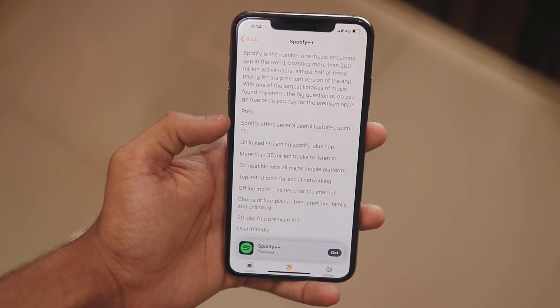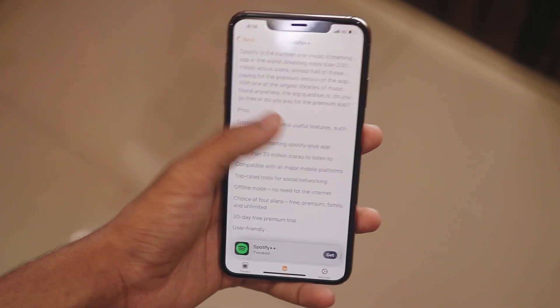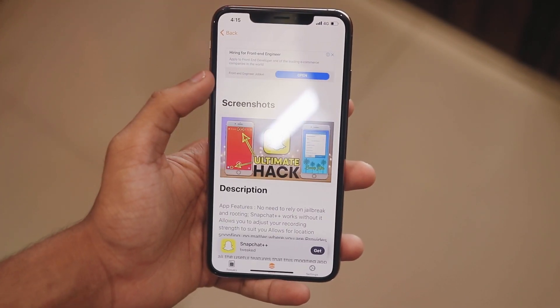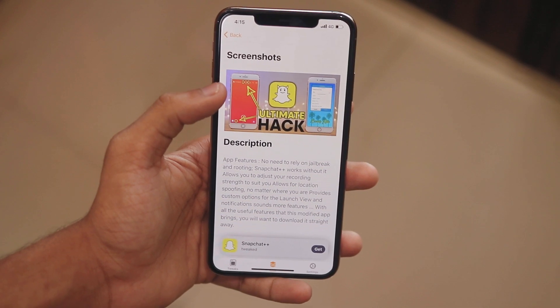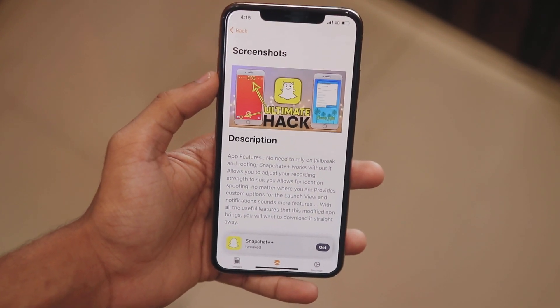There are various other apps which you can try out, and you can get paid apps for free as well. Overall, this is a really good app that you can try on your iPhone if you want to save money and get all the premium features for free. Again, the link is in the description so you can check it out.